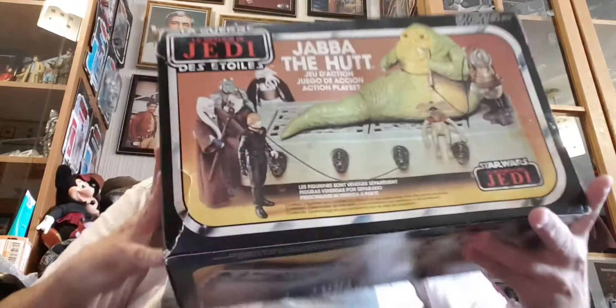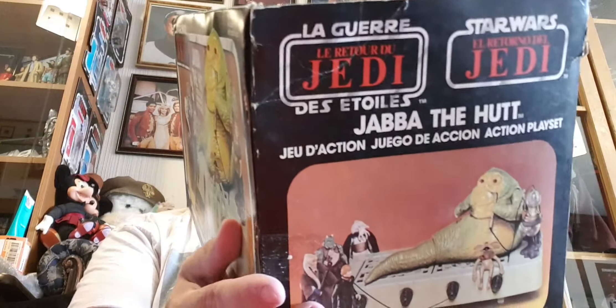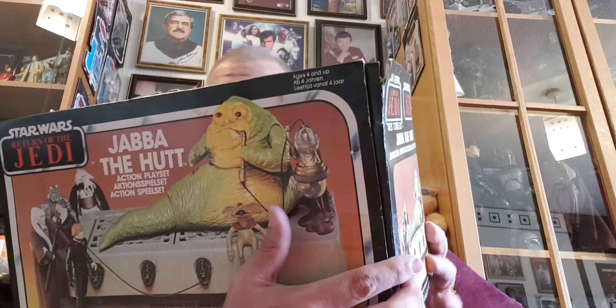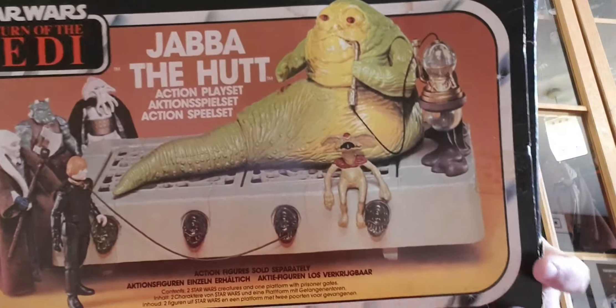Here it is — Jabba the Hutt Action Play Set, still in its box! I never had one of these as a kid. Last year I picked one up at a jumble sale — many, many years ago — and it didn't even have Jabba the Hutt. Didn't even have the main character, you know. It was actually missing most of it. The box is damaged here, but anyway let's read through the box.